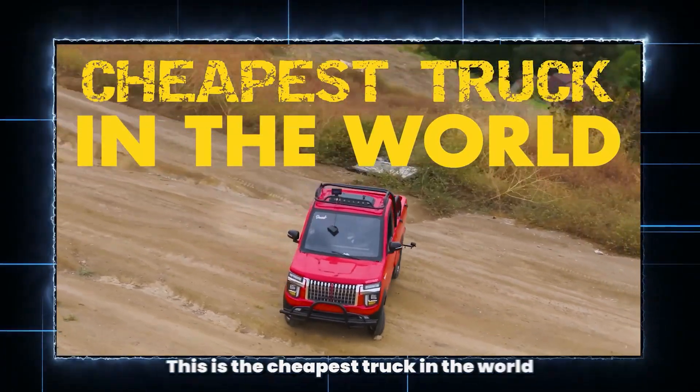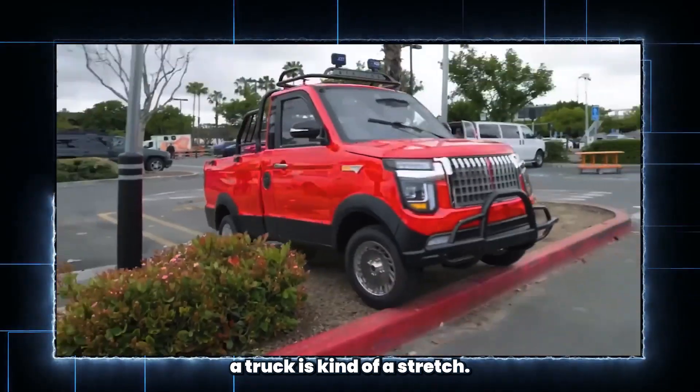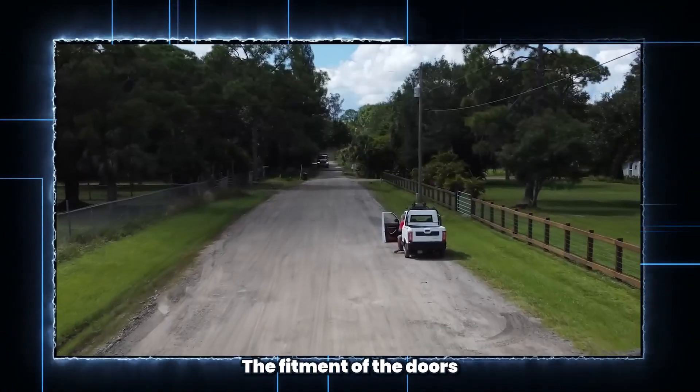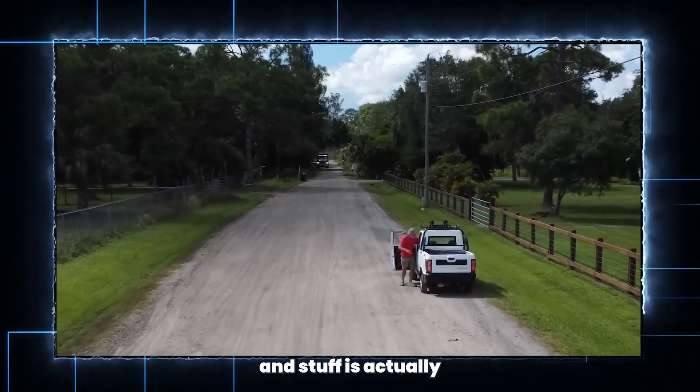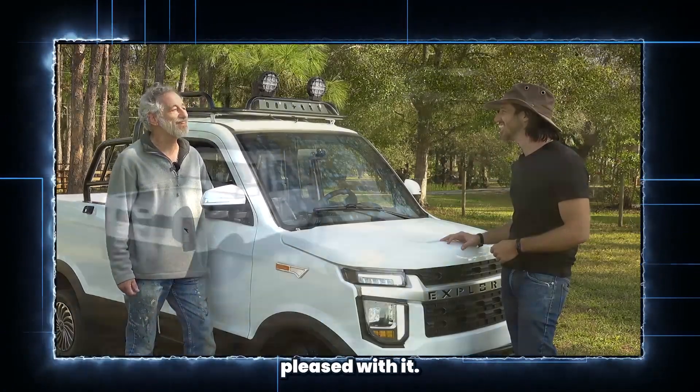This is the cheapest truck in the world that we just bought from China. To be honest with you, calling it a truck is kind of a stretch. The fitment of the doors and stuff is actually quite good. I'm really kind of pleased with it.